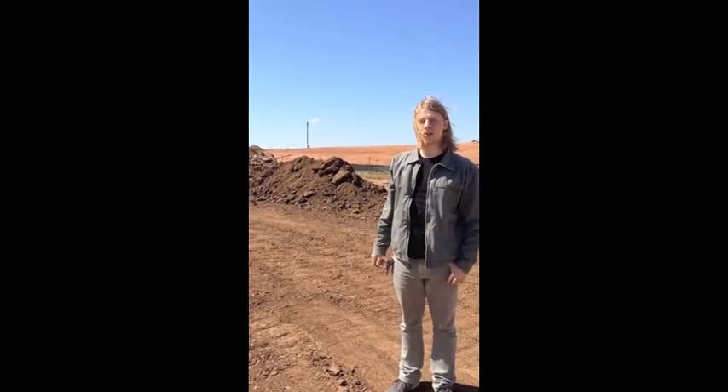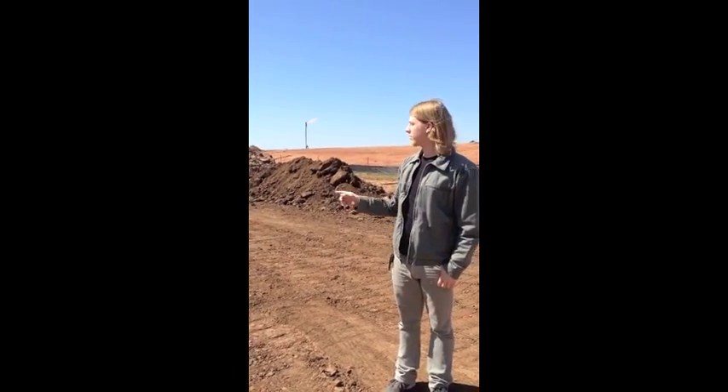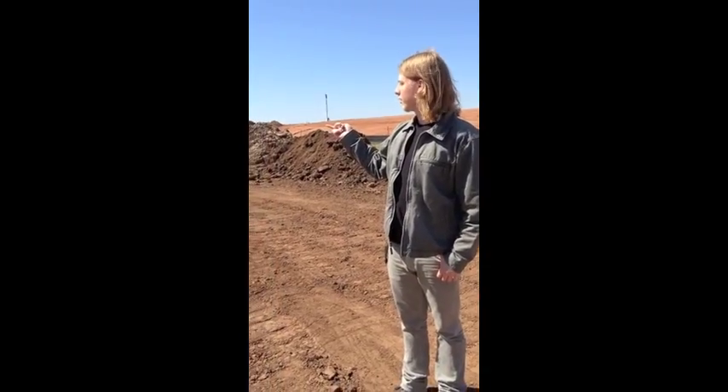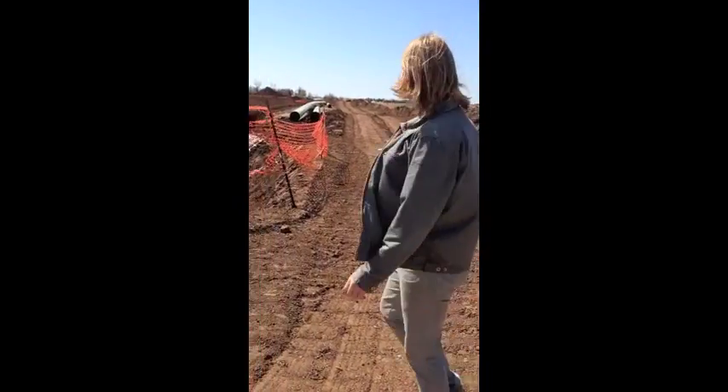We're a couple miles south of Glencoe, next to Highway 108. I'm not sure if it's a well they just started drilling, and then they're digging this big channel right here for pipeline.